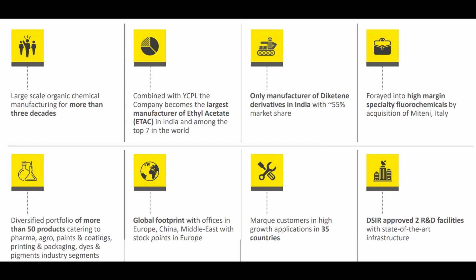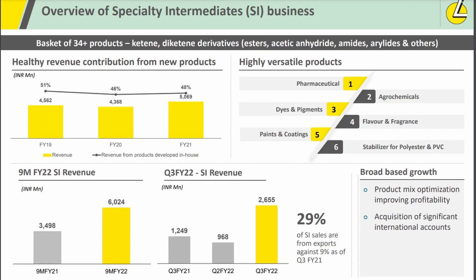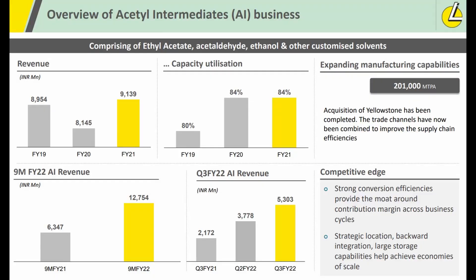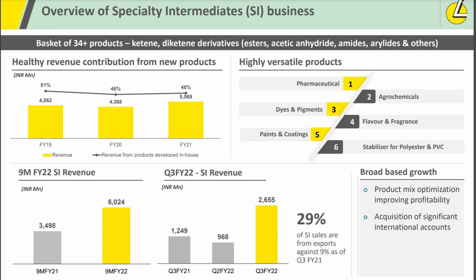The next company you have to keep on your watch list is Lakshmi Organics. I've made a detailed video on it before. Lakshmi Organics operates in the Acetyl Intermediates segment, the Specialty Intermediates segment, and now also in the Fluorine Specialty Intermediates segment. One of the key raw materials is Acetic Acid, and with import duty on it, that will be very useful for the company. The AI business is a cash-generating business, and in the SI business there are new molecules being commercialized.